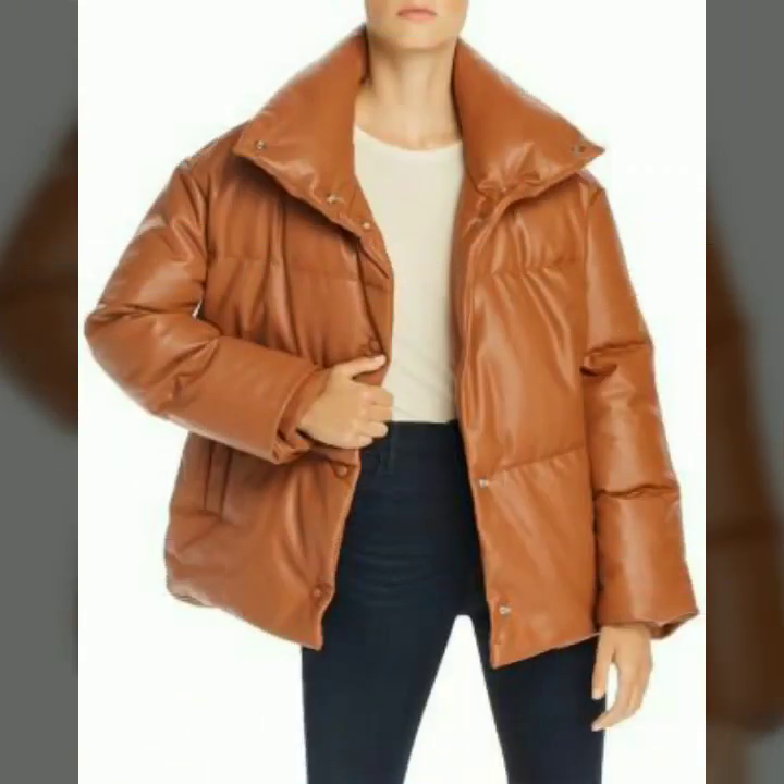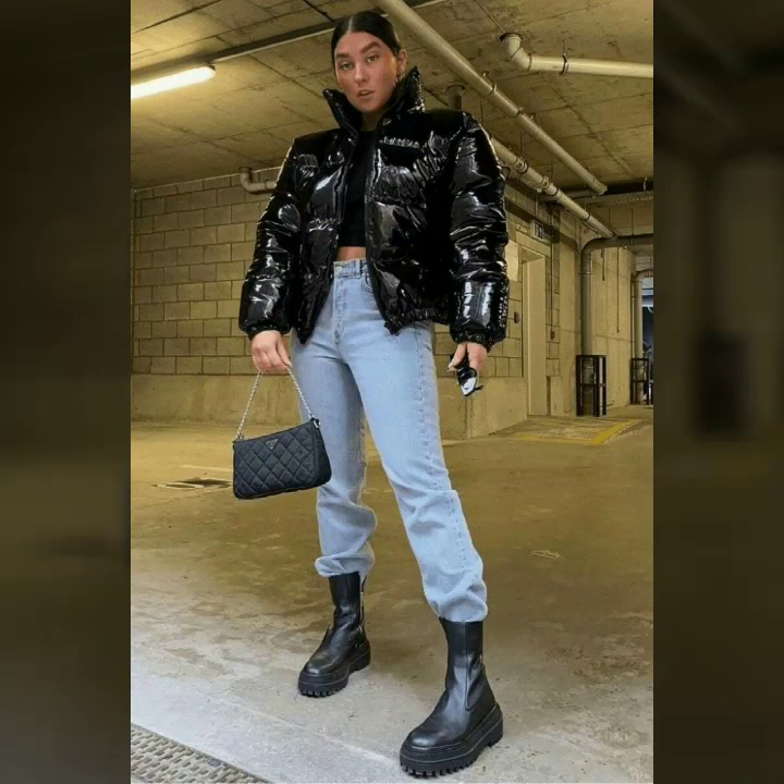In today's video we have come up with some very cool and stylish designs of leather puffer jackets for stylish women and girls.